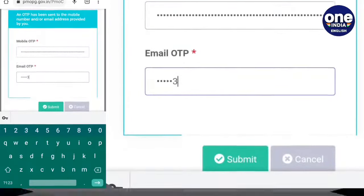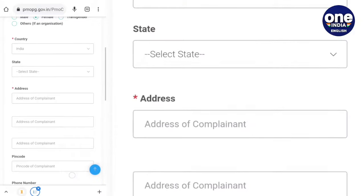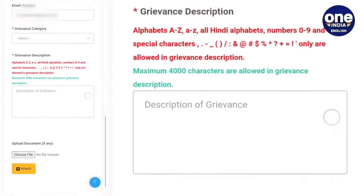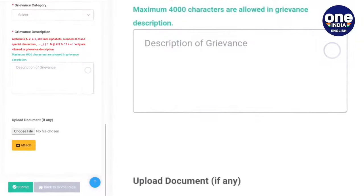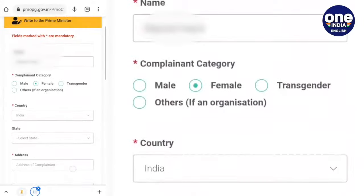After this, the Centralized Public Grievance Redress and Monitoring System page will open before you — the complaint is lodged here. When the complaint is successfully registered, you will be given an auto-generated registration number. You will also be given options to upload additional supporting documents regarding your complaint.